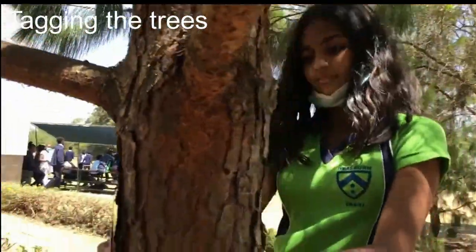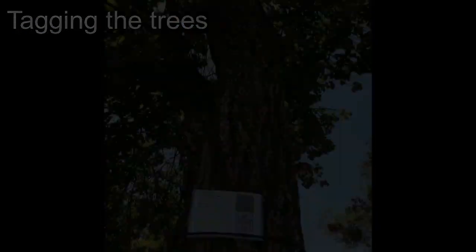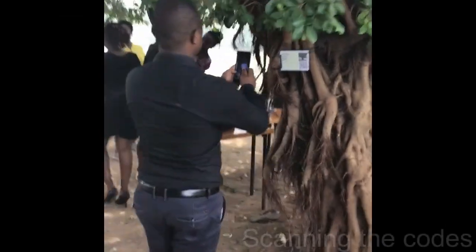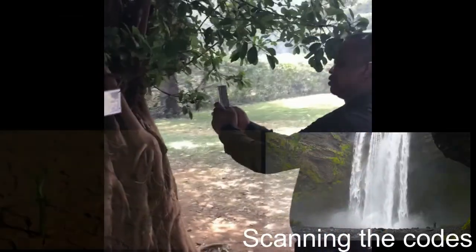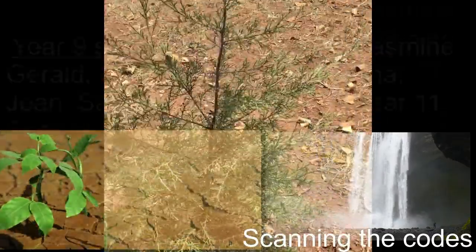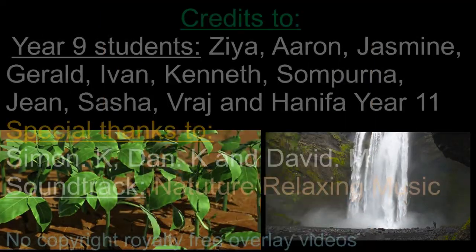We frequently form emotional attachments to the trees we plant, or get particularly attracted to the ones we see every day. They nourish us and our lives are maintained. So if trees do so much for us, then taking care of them becomes our job. We should therefore ensure their protection and plant them in abundance. Let's take a pledge to grow more trees.